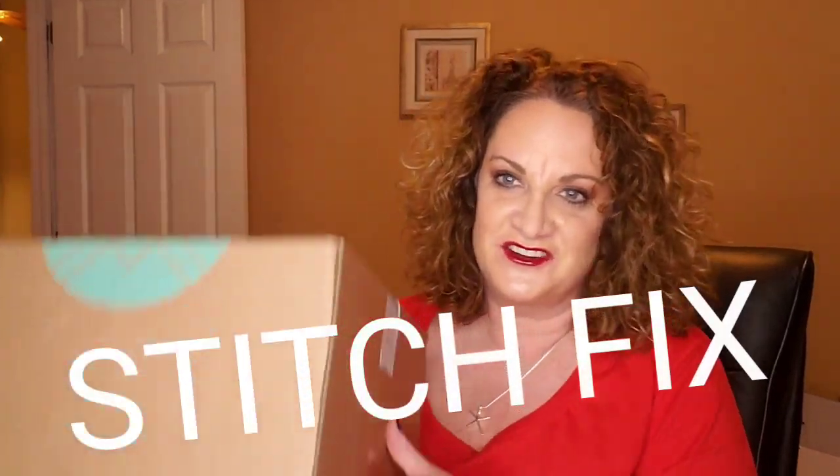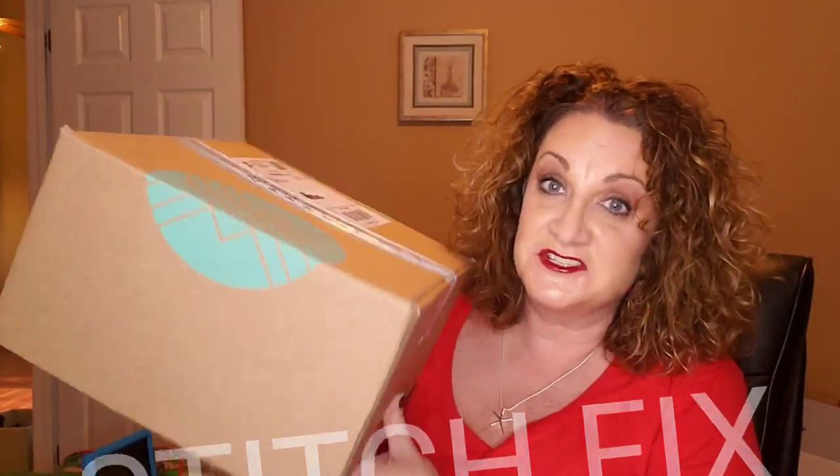I had already, before everything went kind of crazy, ordered another Stitch Fix box and that is what I have here today. It's Stitch Fix day, you all. So we're going to bust into this box and have some entertainment and see what I've got in this fix. Let's open it up and see what's in here.